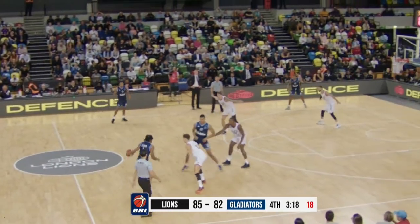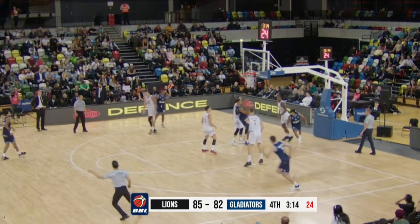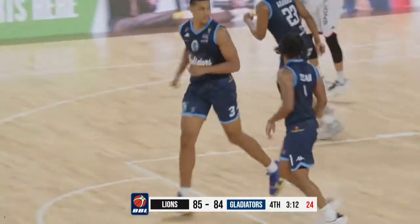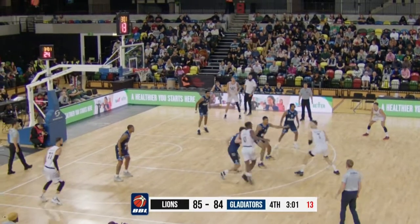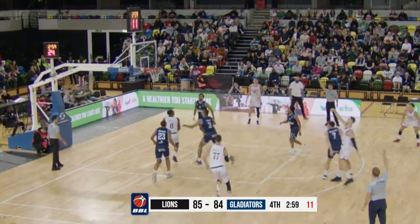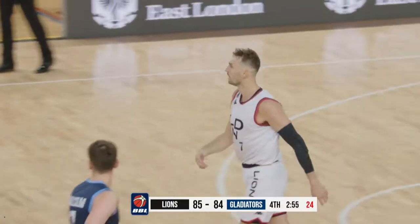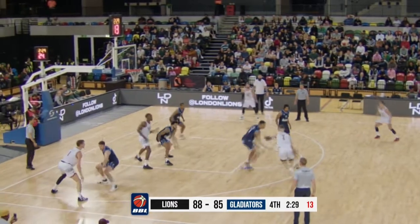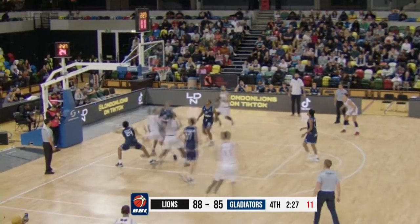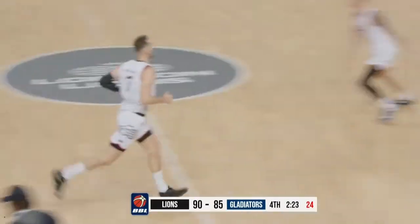We are in crunch time — approaching three minutes to play. A slow drive, terrific finish over the outstretched arm. Really nice drive. So Decker handling around the perimeter — the defenders left the basketball, and that's the only thing that can put points on the board. Home team leading by three. Sam Decker who has scored the last six points for the London Lions, working against Tape, spins into the lane — make it eight points in a row.